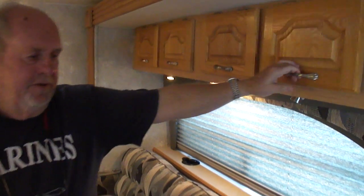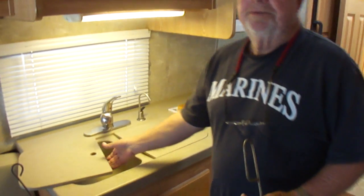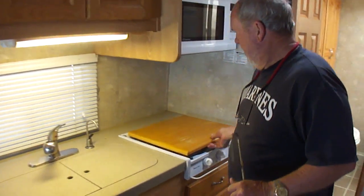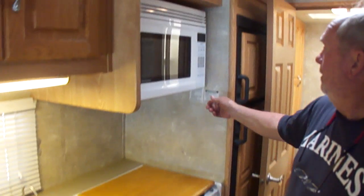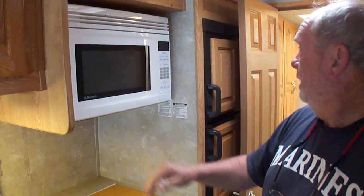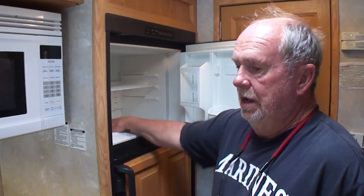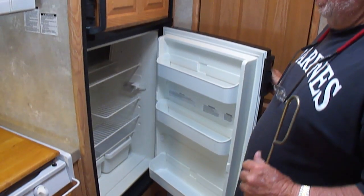These couches are in great shape — no stains. They really look good. It hasn't been full-timed or anything. Corian counters. There's a cutting board built over the stove which doesn't look like it's ever been used. Convection microwave oven — absolutely perfect. There's a refrigerator on here and it is, in fact, dead solid ice cold. See how clean that is?